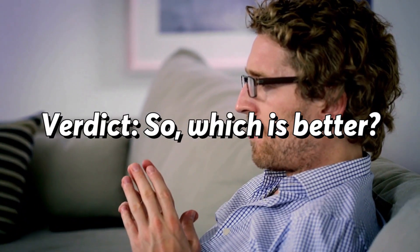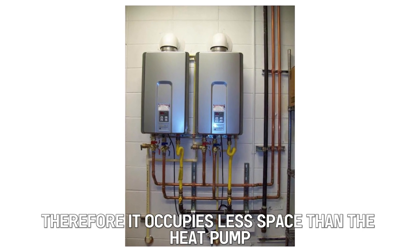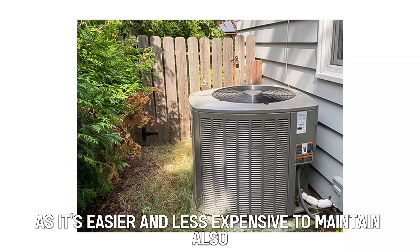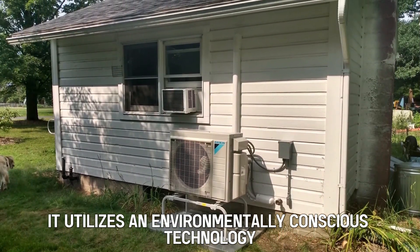So which is better? The tankless water heater is smaller, and therefore occupies less space than the heat pump. Despite this, the heat pump is the better water heater, as it's easier and less expensive to maintain. Also, it utilizes an environmentally conscious technology to heat the water.